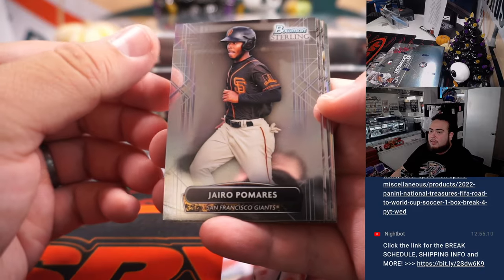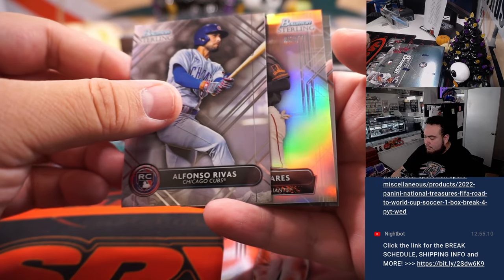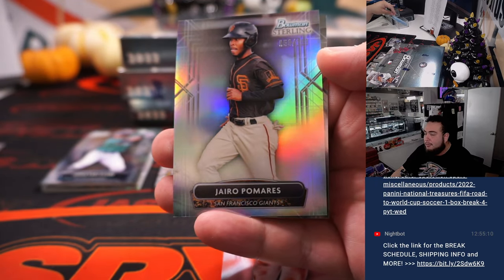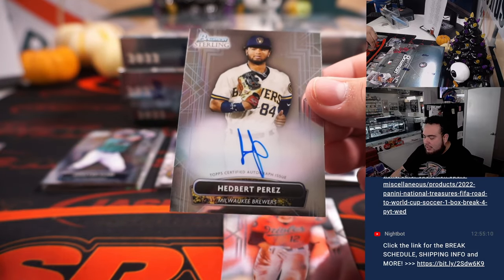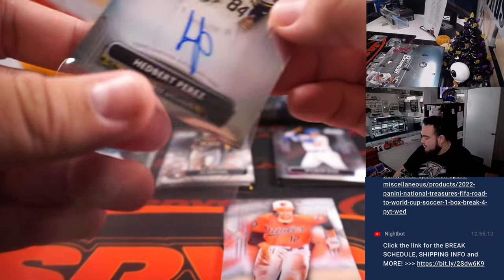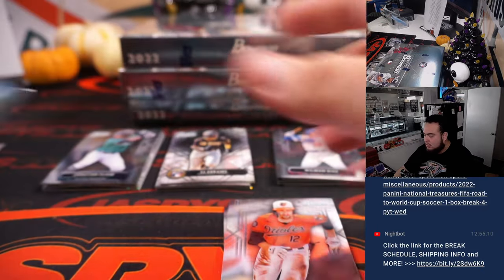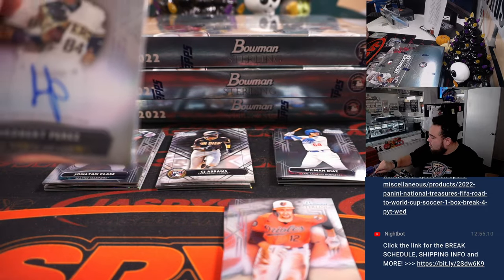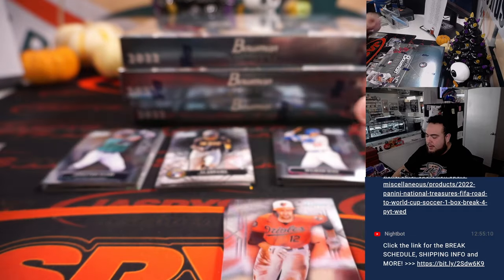First box: Lise Friess rookie, Jordan Lawler, we got Hyro Palmeiras numbered to $2199, and the first autograph is Hedbert Perez for the Brewers. And Brewers, that's going to go to Chris Parent.